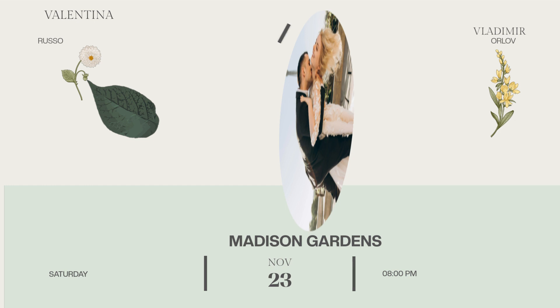5. Catering. Decide on the type of food and beverages you want to serve. Consider any dietary restrictions your guests may have.